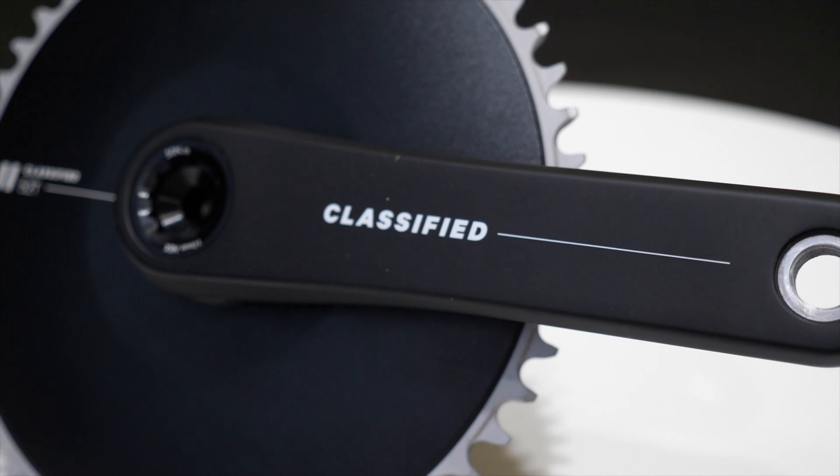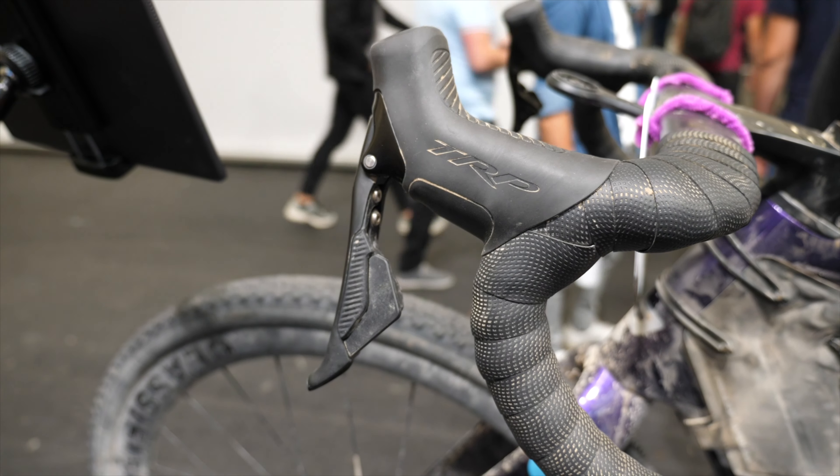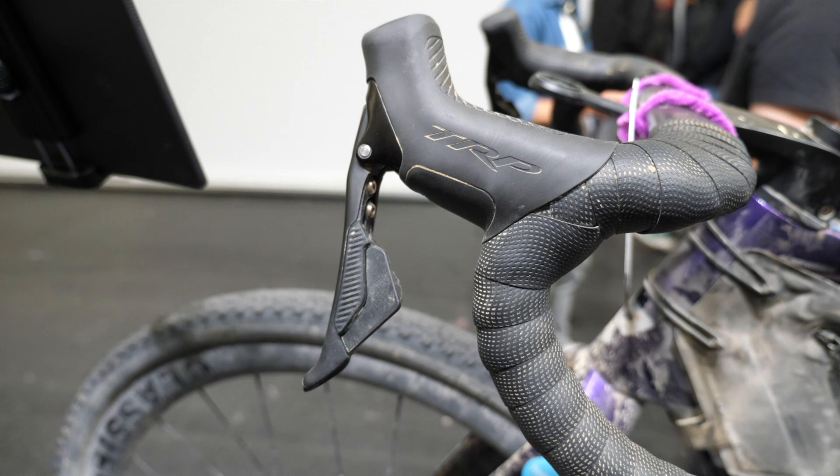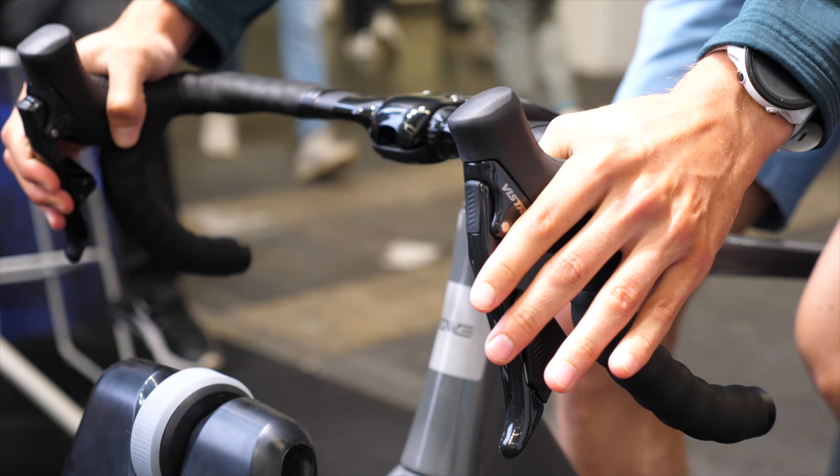Hello, welcome back. I am in Frankfurt for the biggest bike show in the world. There are new bits from Classified and TRP — we're going to wander over there now and check it out. These guys are taking on Shimano and SRAM, so let's check it out.